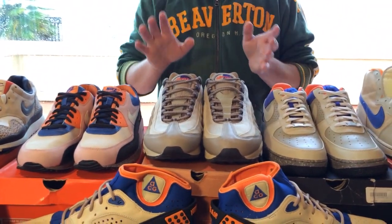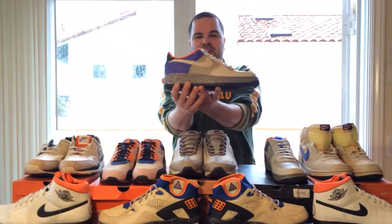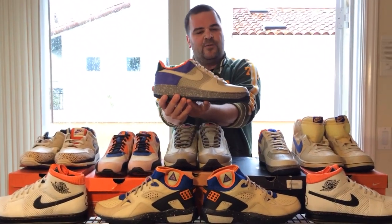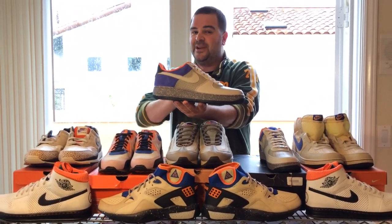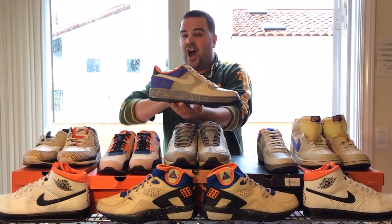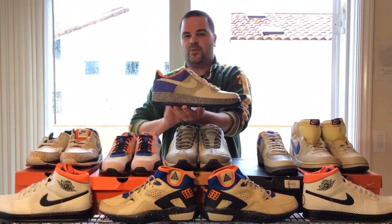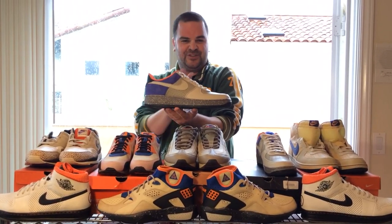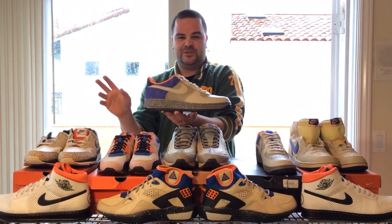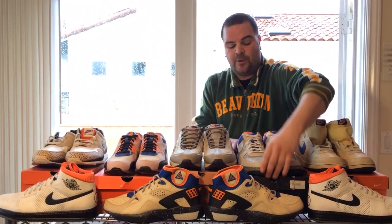From running shoes I want to transition to basketball shoes inspired by the Air Moab, starting with the Air Force One. The Air Force One was originally released in 1982, and the Moab edition celebrates its 25th anniversary — they came out in 2007 along with a bunch of other Air Force Ones inspired by other shoes. There was an amazing exhibit in the Shoesium that featured the Air Force Ones alongside the shoes that inspired them.